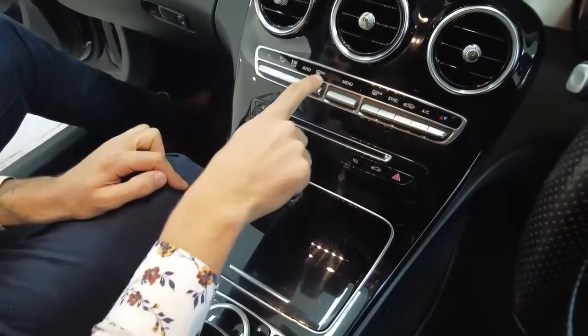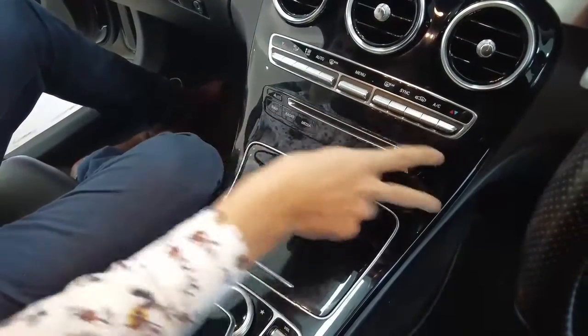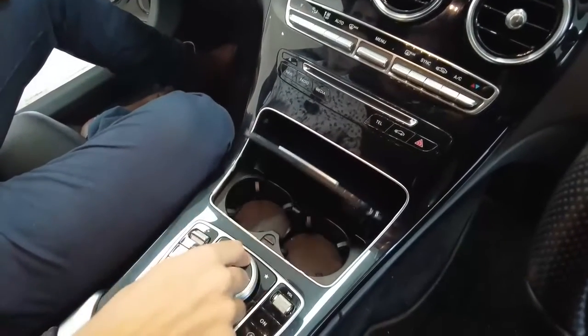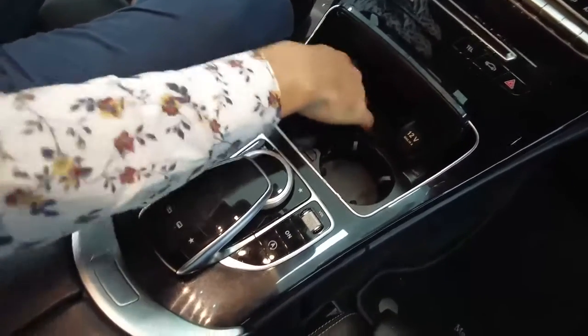If you've parked in the sun all day, press the max air con button and your car will cool down in a matter of minutes. CD player, all the buttons we've come to know and love. Two drink holders, a 12-volt power supply, and a bit of storage here.